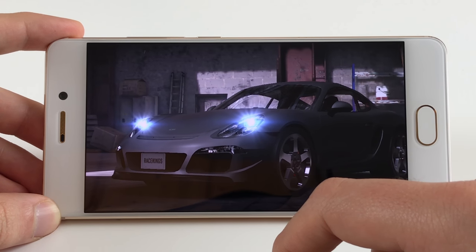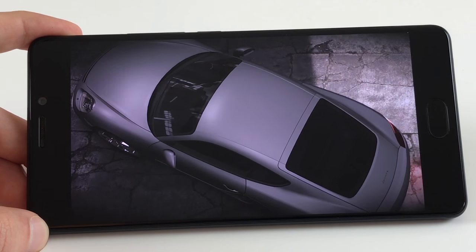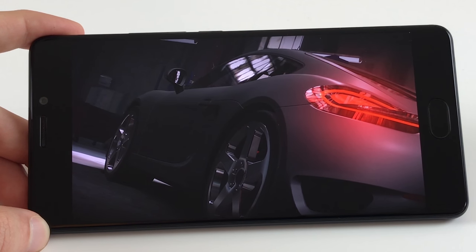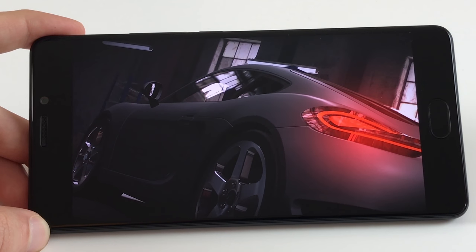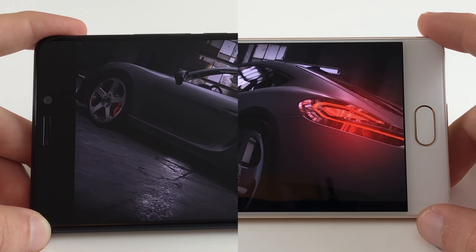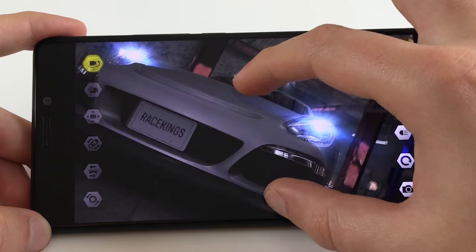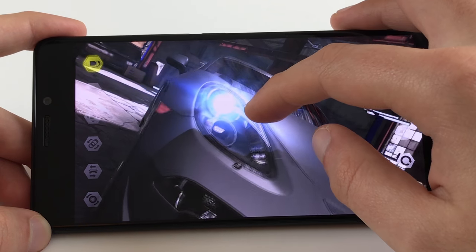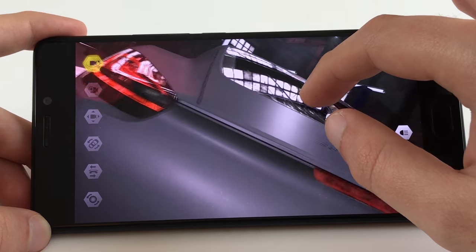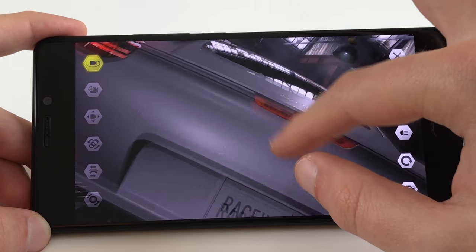For comparison, looking at Race Kings on the Meizu Pro 7 Plus with Helio X30, the graphics quality is immediately much better. Reflections and light effects look much better, there is anti-aliasing, and texture quality is much better. Zooming in on the car, the texture quality is really amazing. So games often look much better on the Pro 7 Plus, and if you are a gamer you might want to choose the Helio X30 versions.